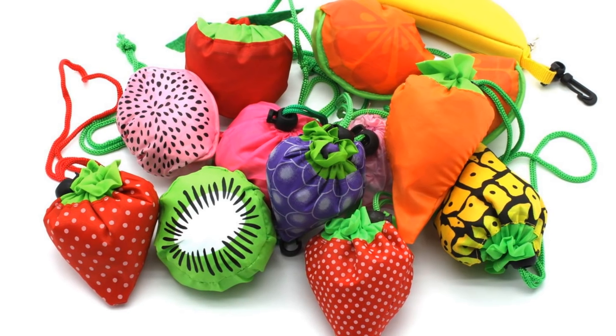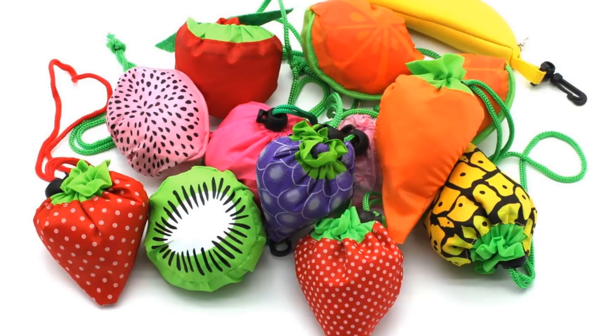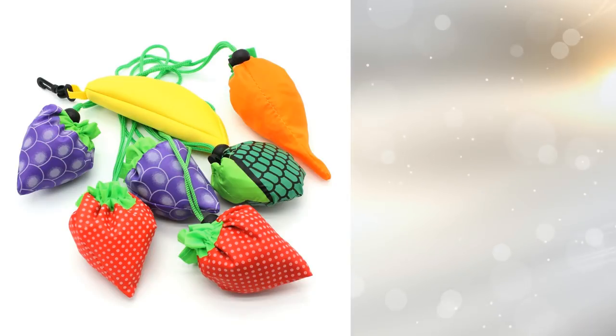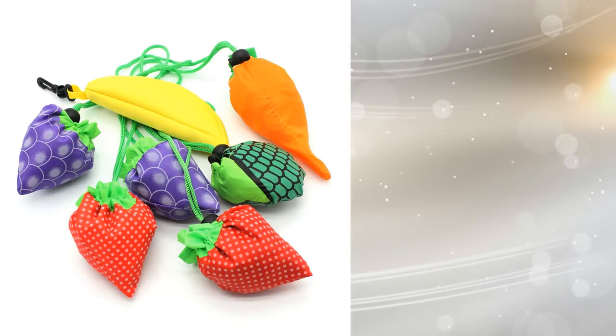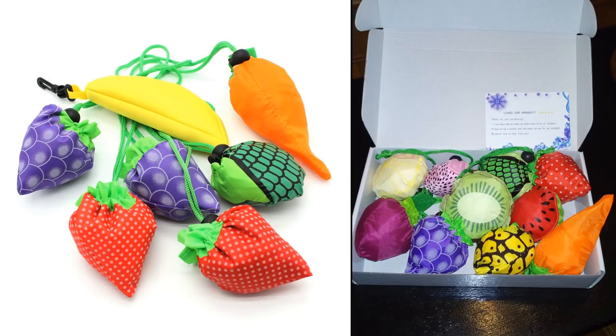4. Kids love these fruit-themed reusable grocery bags since they're easy to store. Simply fold them down and they look like different kinds of fruit. And if they get dirty, all you need to do is pop them in the washing machine and they're all clean. Makes shopping for groceries fun and eco-friendly.